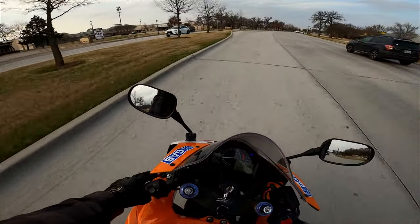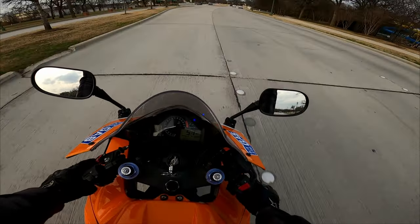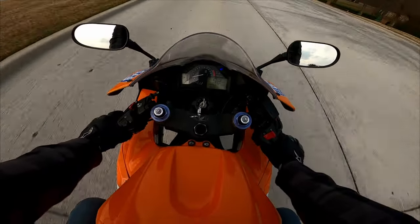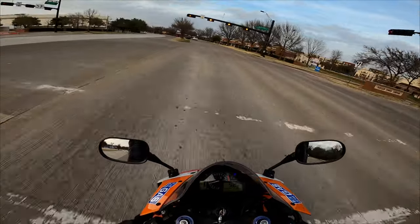I also put LED lights in it. It had the halogens from, you know, the time period this bike is from. But I ended up getting LED lights for it, so it's a lot brighter. And I do have new bar ends coming in as well. But this bike runs, runs like a dream. 24,000 miles on a super sport — a lot of people are going to tell you that that's kind of higher mileage.